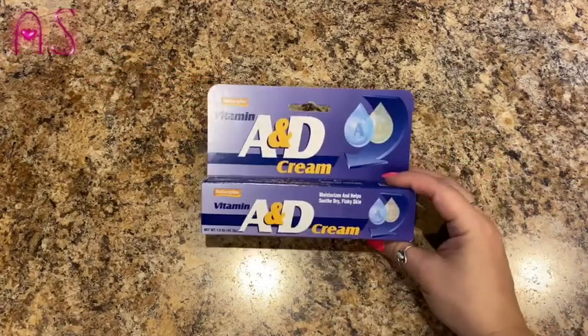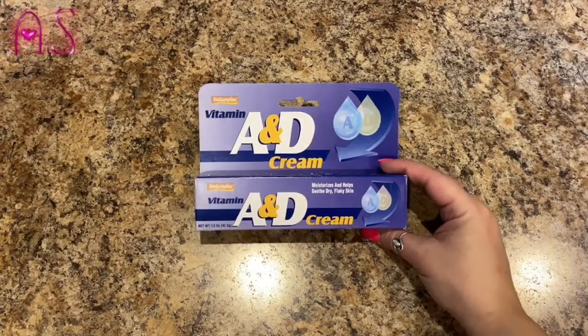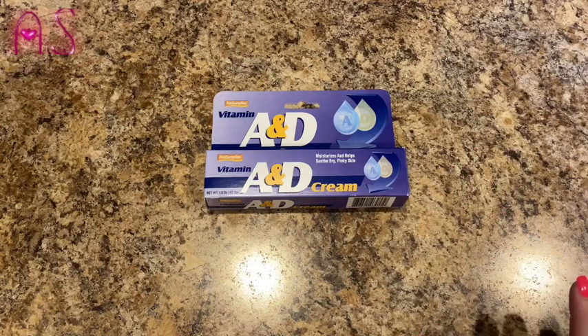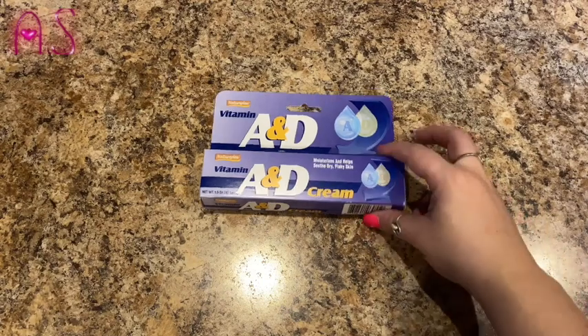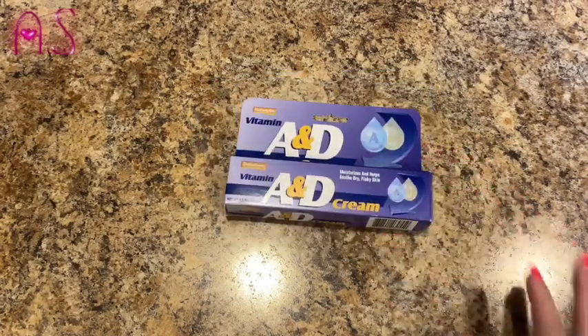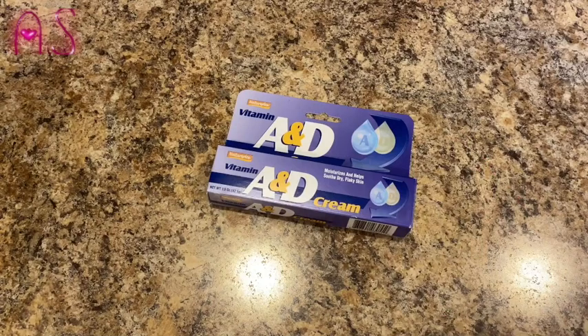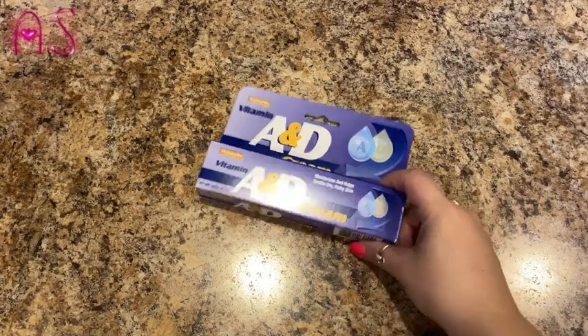I wanted to give this a try — it's the Natural Plex Vitamin A and D Cream. It moisturizes and helps soothe dry, flaky skin. In the summer heat you can get rashes in places you don't want, and I've been using Desitin, but I wanted to give this a try instead.